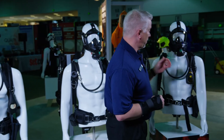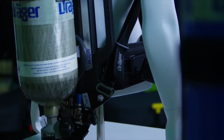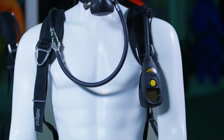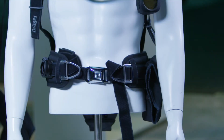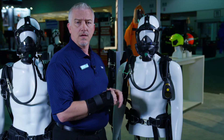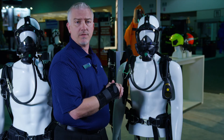Our next offering is the Premier line. This Premier offering has our top of the line PSS 7000 back frame with our Sentinel 7000 pass device, our FPS 7000 mask with the LDV connection. It also comes standard with the EBSS buddy breather system. Our Premier model is for those departments that want a lot of comfort and full features in their SCBA.